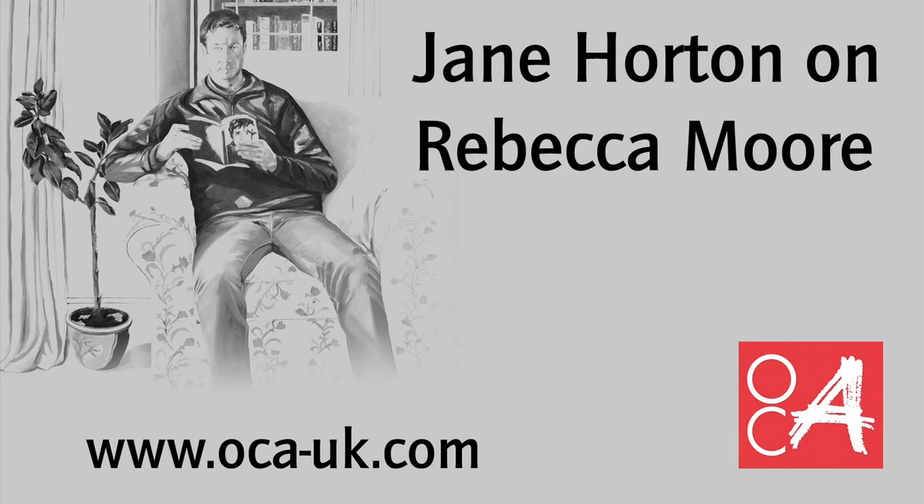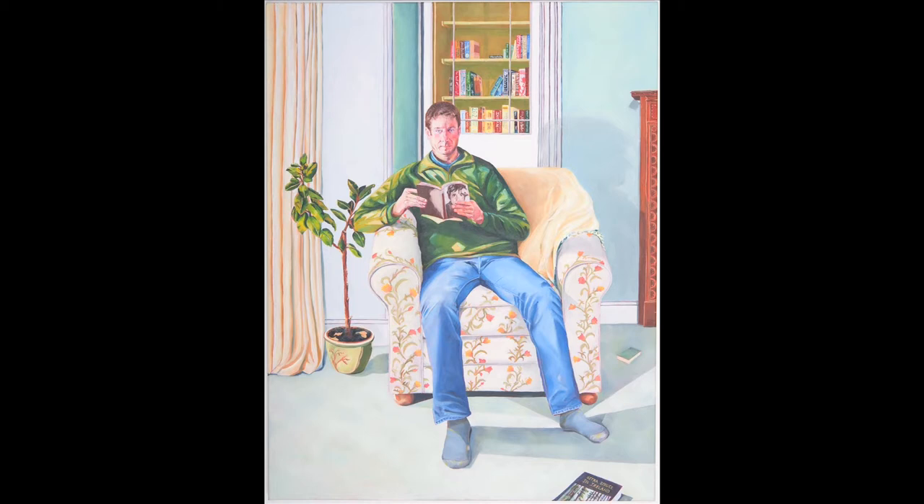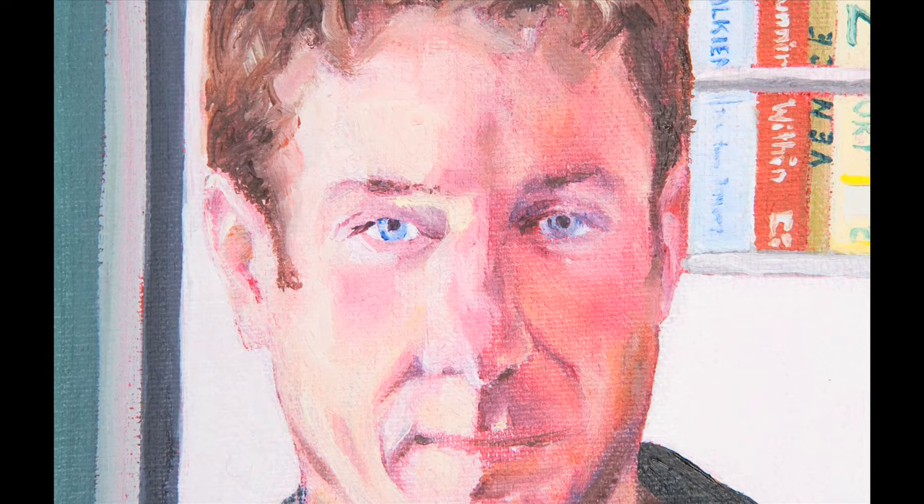I'm Jane Horton, Curriculum Director at the Open College of the Arts. This picture by Rebecca Moore is of a man sitting on a chair reading a book, and it's a very striking image because he's sitting looking straight out at the viewer or the painter. There's very strong light coming in from the left and quite a lot of detailed little objects around in the room, which serve to build up a kind of fascinating image of this person.